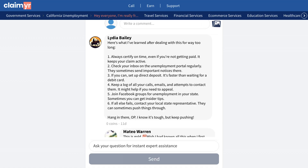A particularly helpful community member shared a comprehensive list of tips: 1. Always certify on time to keep your claim active. 2. Check your inbox on the unemployment portal regularly for important notices. 3. Set up direct deposit for faster payments. 4. Keep a log of all your communications with the unemployment office. 5. Join Facebook groups for unemployment in your state for insider tips. 6. Contact your local state representative if all else fails.